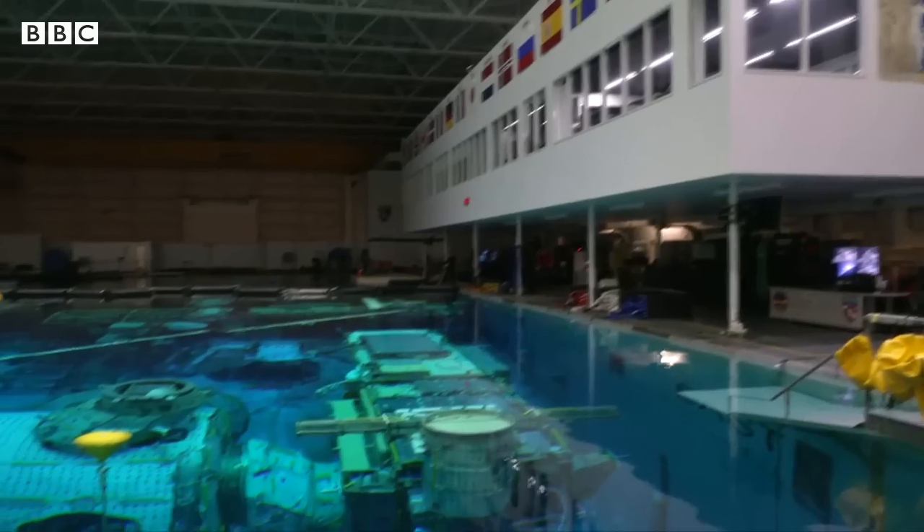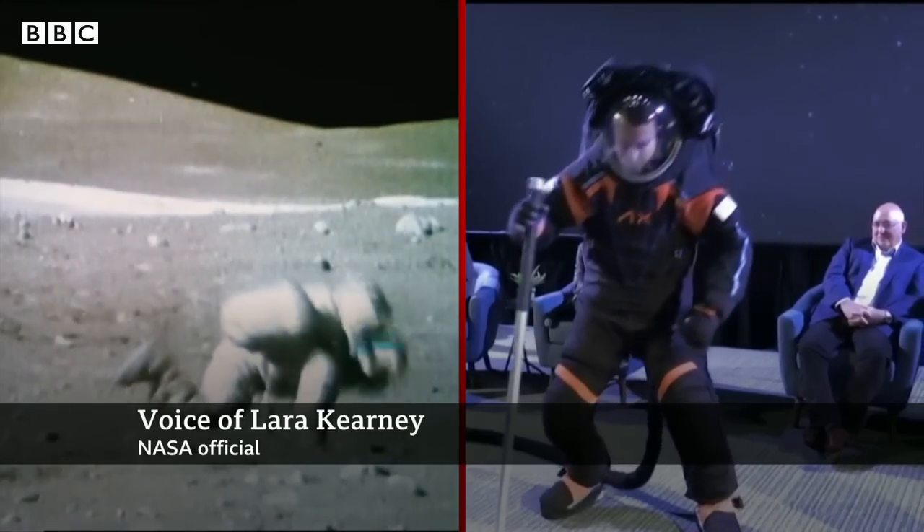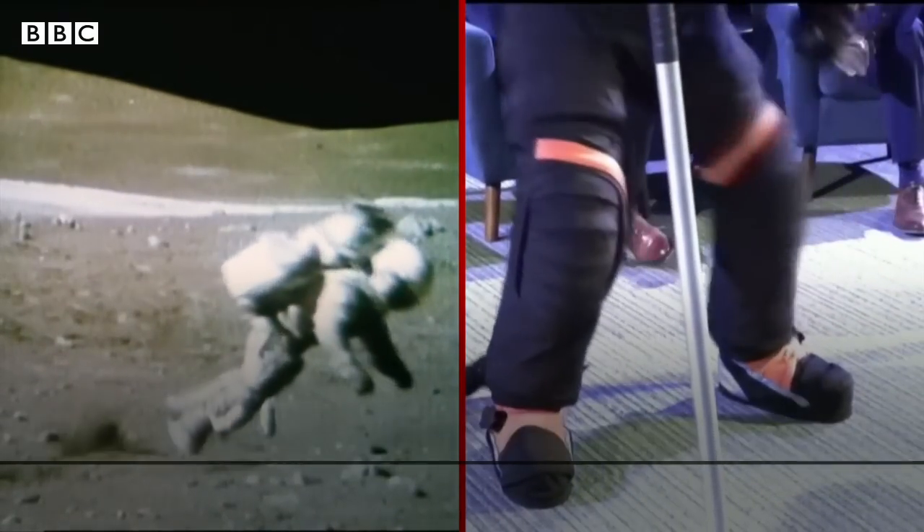NASA is continuing to test the suit in its custom 40-foot-deep pool in Houston, Texas. It's going to give us a really great indication of how mobile the suit is and what kind of fatigue, if anything, the crew members are going to feel after working for six or seven hours.